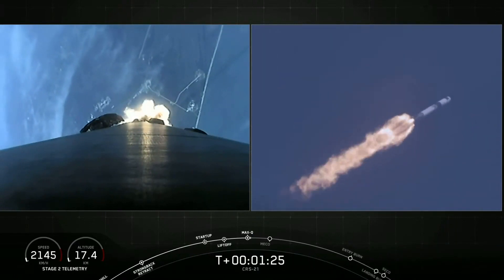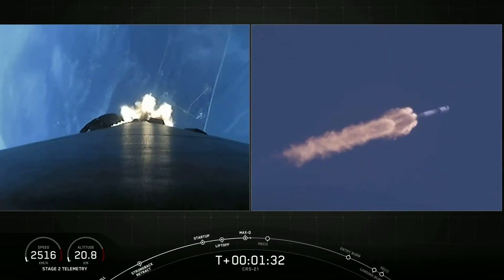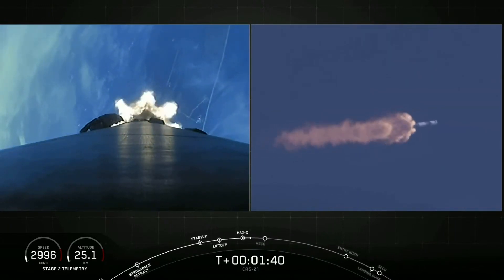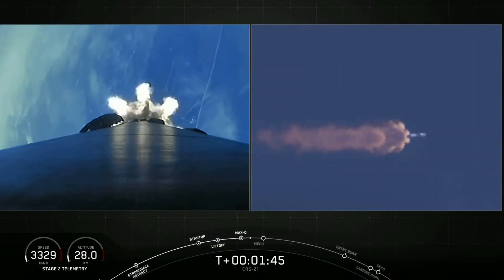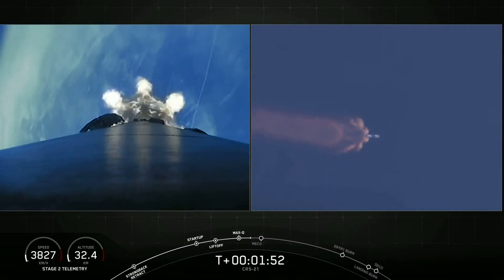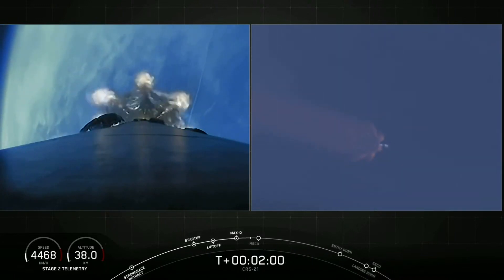And we've just passed Max-Q. Coming up are three events in rapid succession. The first event is MECO, or Main Engine Cutoff. This is where all nine of the Merlin engines on the Falcon 9 first stage will shut down in preparation for the second event, which is stage separation — where the first and second stage will separate from one another. And a few seconds after that, we'll have second engine start one, where the Merlin vacuum engine on the second stage will ignite to boost Dragon to low Earth orbit.